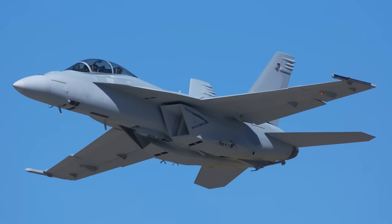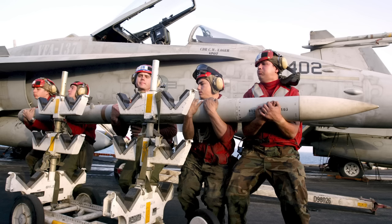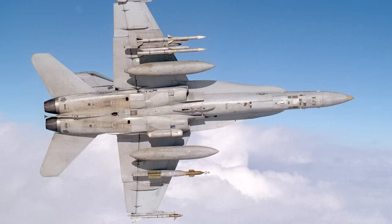The F-18 Hornet is the first multi-role fighter attack aircraft — a single-seat, twin-engine aircraft that can fly up to Mach 1.7, Mach 1.8. The F-18 can carry all sorts of weapons, air-to-air all the way up to GPS-guided weapons. You can even throw gas tanks on the airplane, and it can also serve as a tanker aircraft as well.